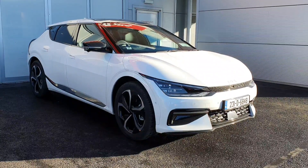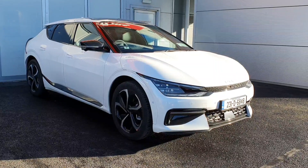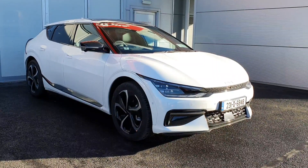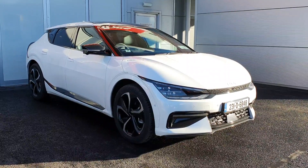Hello and welcome to Joe Duffy Kia Used Car Sales Online. Here we have the Kia EV6 GT Line S. It has a 77kW battery and can do up to 500km on a full charge.